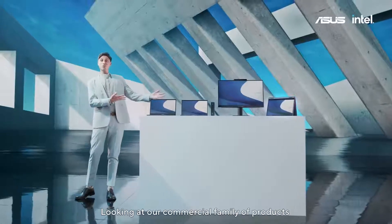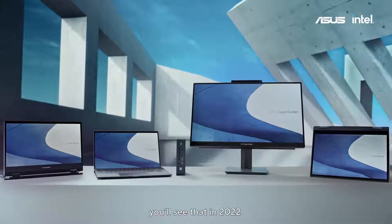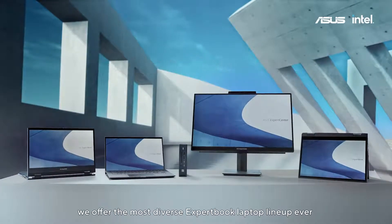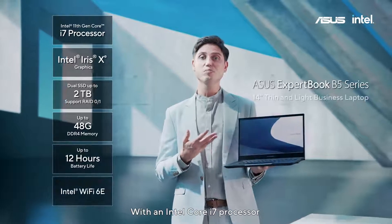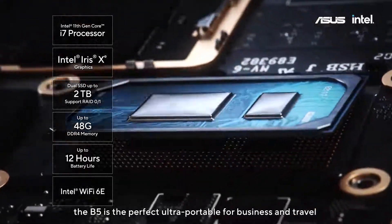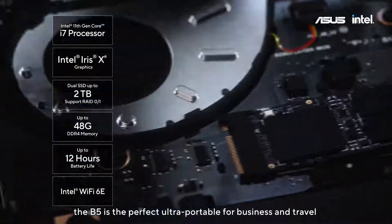Looking at our commercial family of products, you'll see that in 2022 we offer the most diverse ExpertBook laptop lineup ever. With an Intel Core i7 processor, plenty of memory and storage, the B5 is the perfect ultra-portable for businesses and travel.